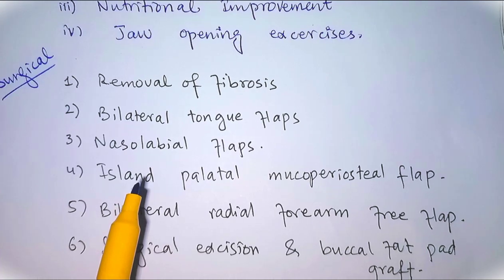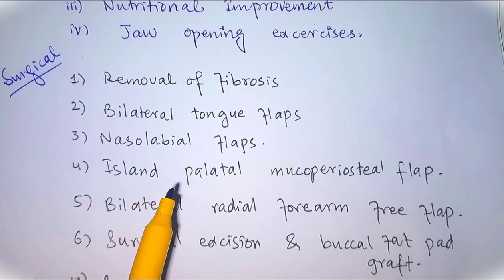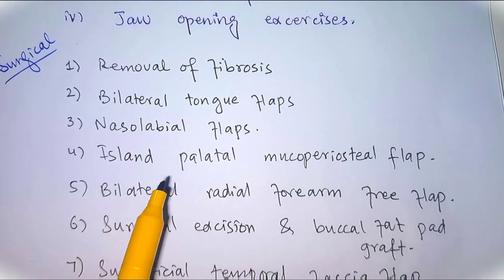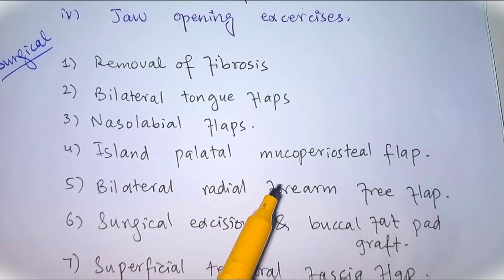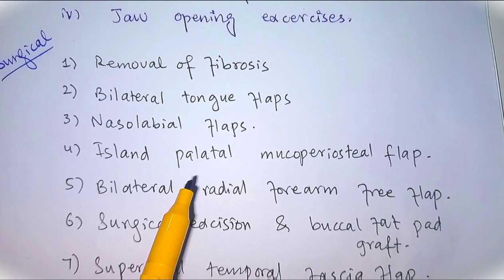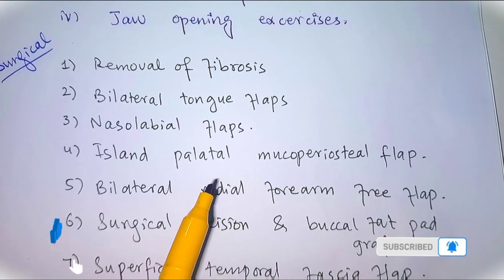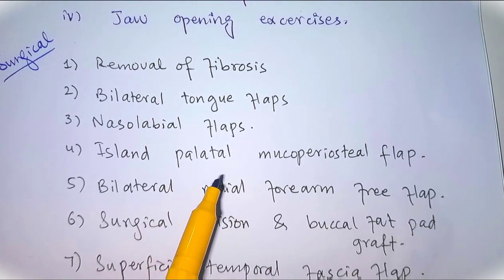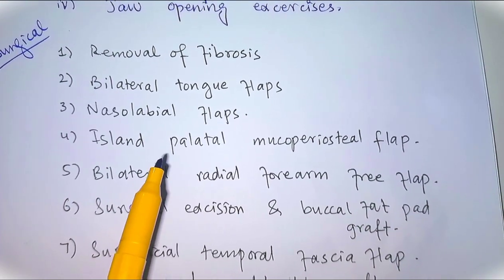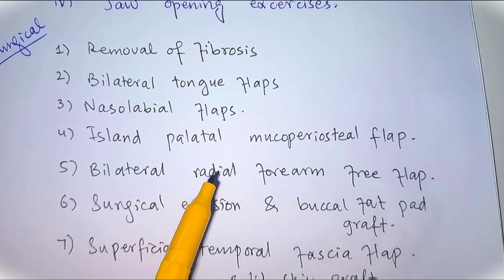Nasolabial flaps are small and may not cover defects completely; they also cause facial scarring and require flap division at a second stage. Number four is the island palatal mucoperiosteal flap, which requires extraction of the second molar teeth so the flap can be set without tension. It is based on the greater palatine artery.